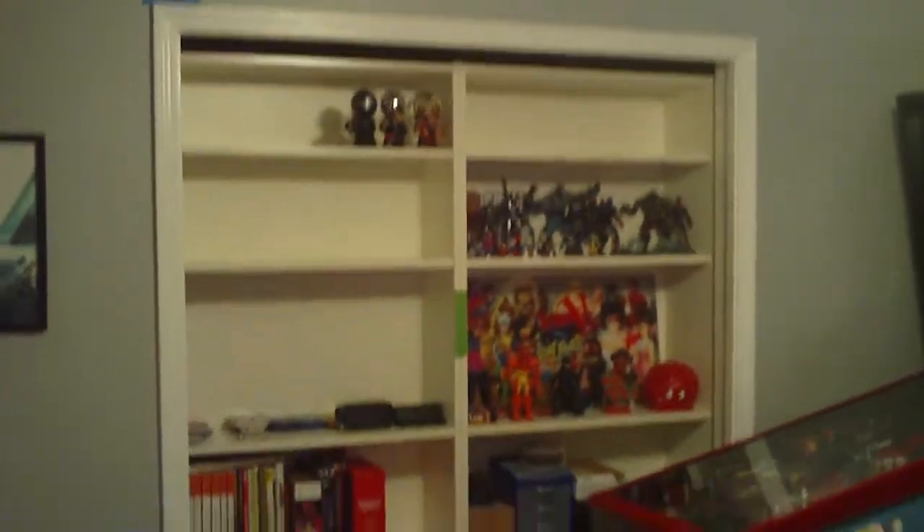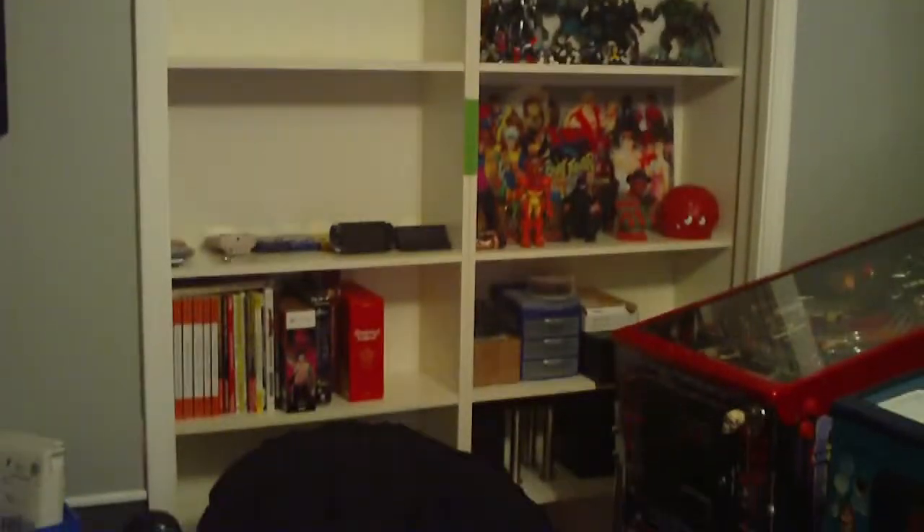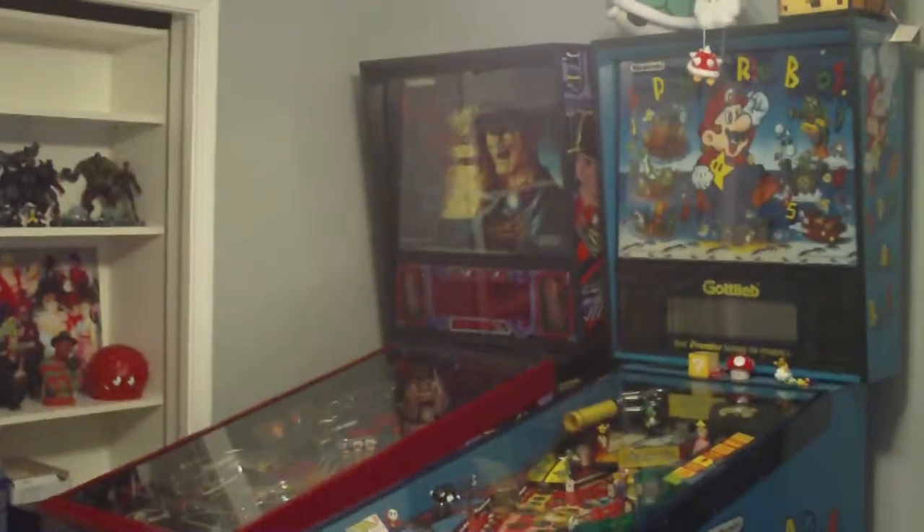I bought two Billy IKEA bookshelves and put those in the closet. I've got to get some crap molding to fix the top there. Just got some stuff on there. Got the two pins in here.